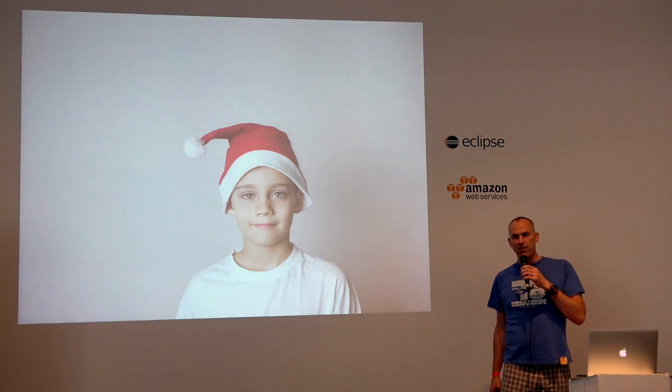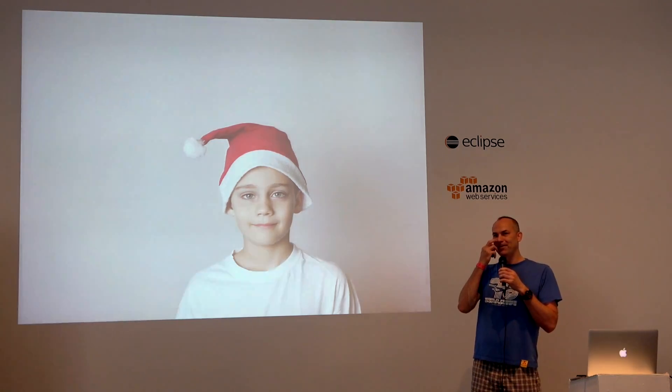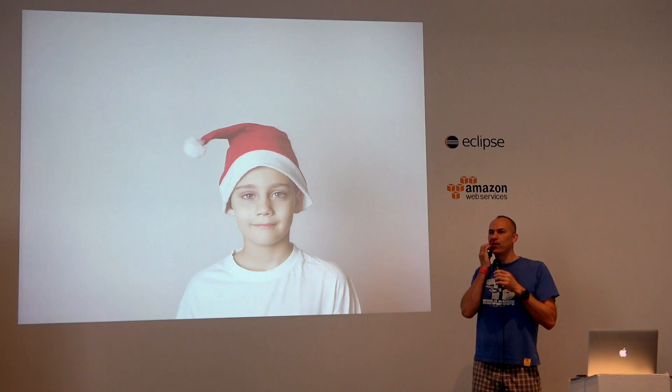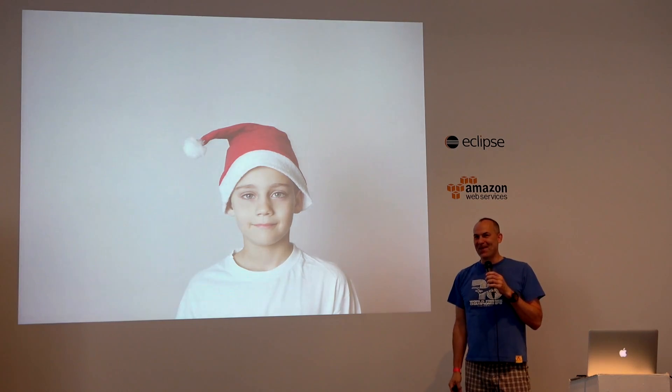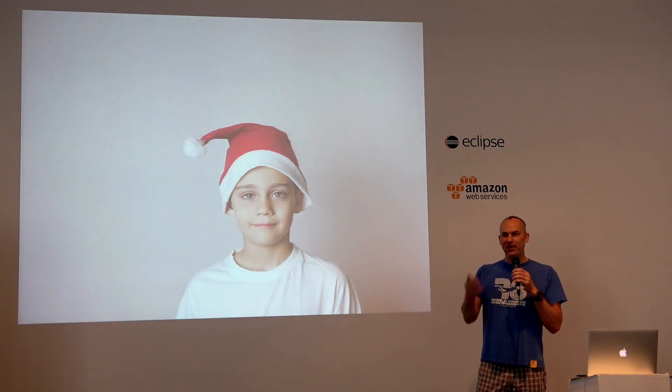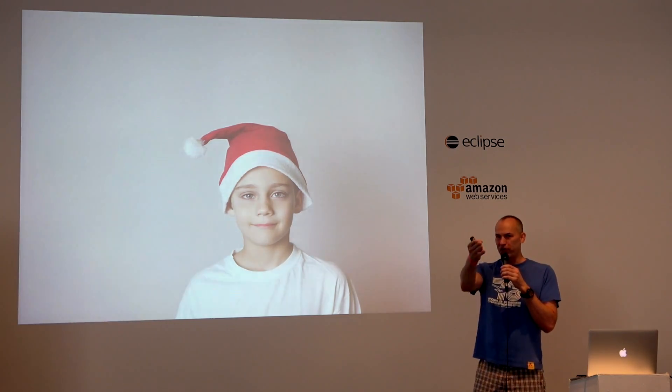I used to have a roadmap when we started in March, but we're already a little behind that, so I'm hesitant to give a concrete date. I would say expect something by maybe October for EclipseCon Europe.